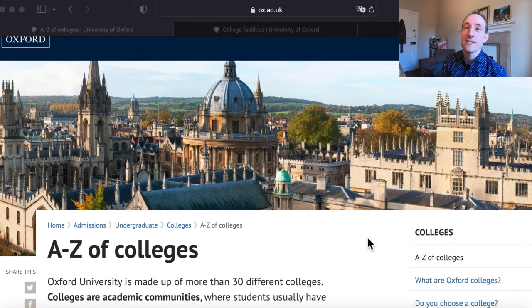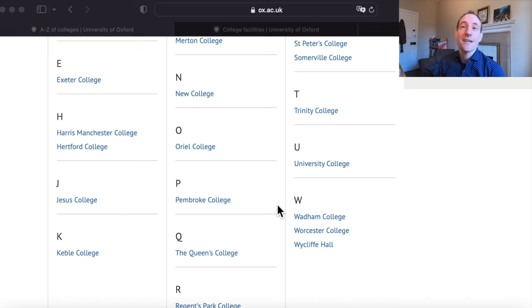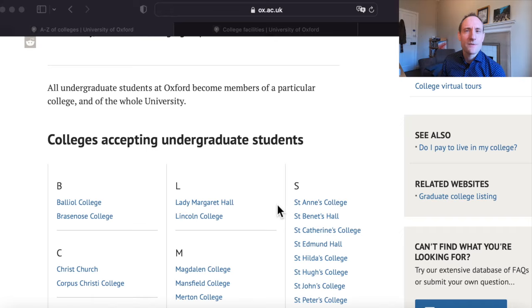If you do pick a college and it happens to be a very popular college, we will potentially reassign your application to another college so they can have a look at it. It's in fact the same mechanism that will happen if you put in an open application. Effectively, the same result occurs — the best students with the most competitive applications will be admitted to the University of Oxford regardless of whether they choose a particularly popular college or indeed whether they choose not to pick a college at all.